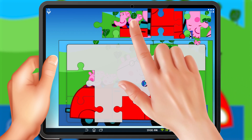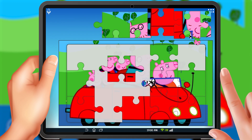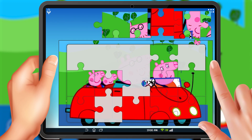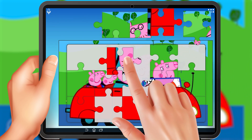Now that we have the border ready, let's work on the center of the puzzle. Peppa Pig, her little brother George, and her parents are all sitting in the car. Can you find where they go? Oh, look at that. We're already making progress.